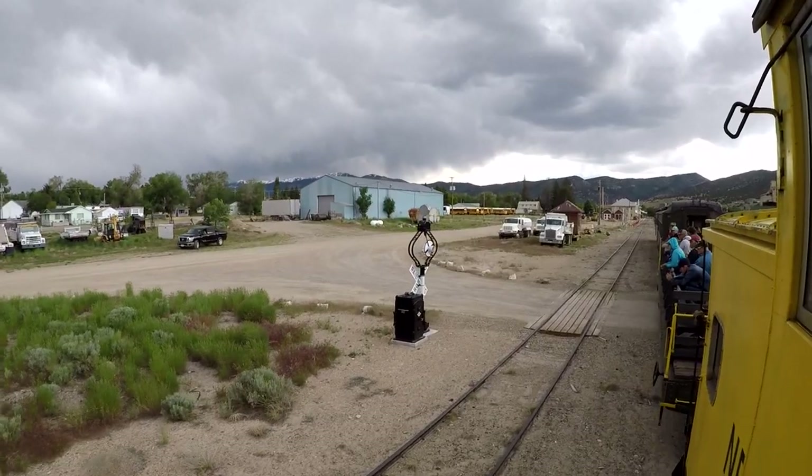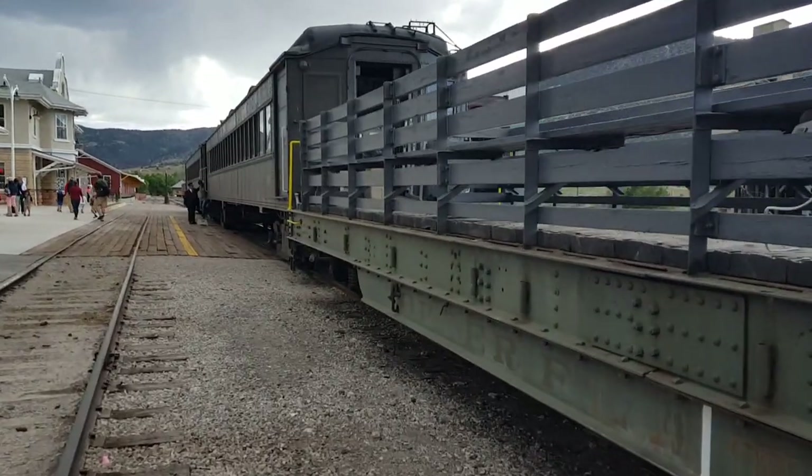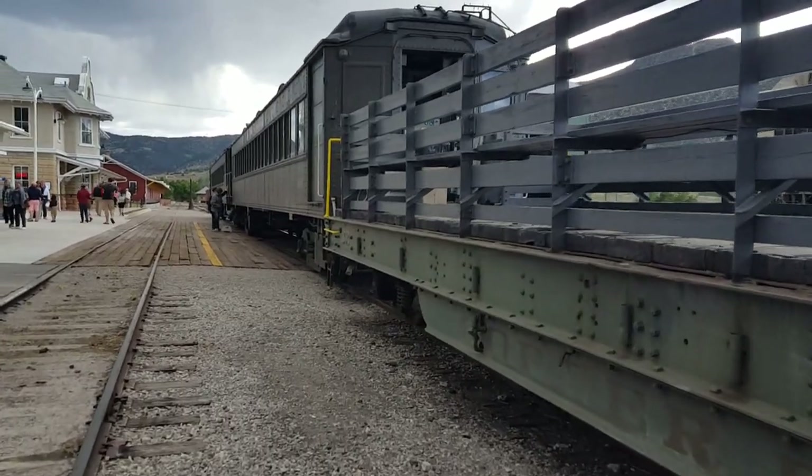They just descaled the boiler and now we're headed back to the depot. We're back at the depot. This has been a really fun day, very fun trip — a 90-minute train ride all the way up to Ruth Mine and then back.